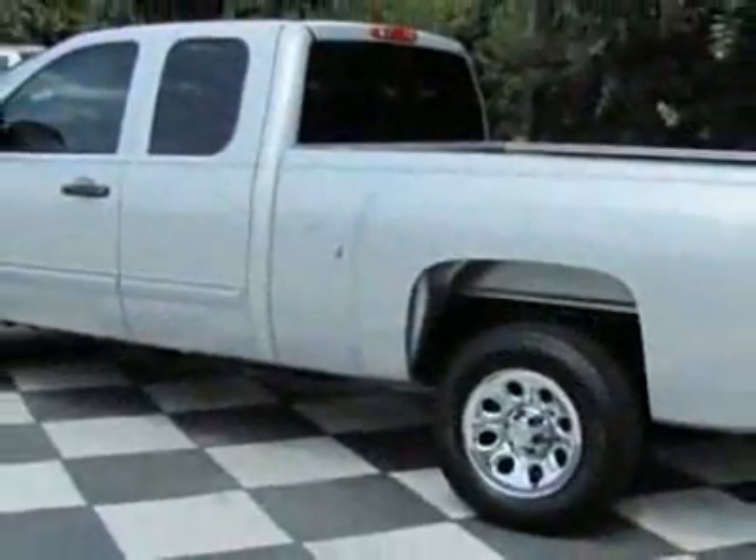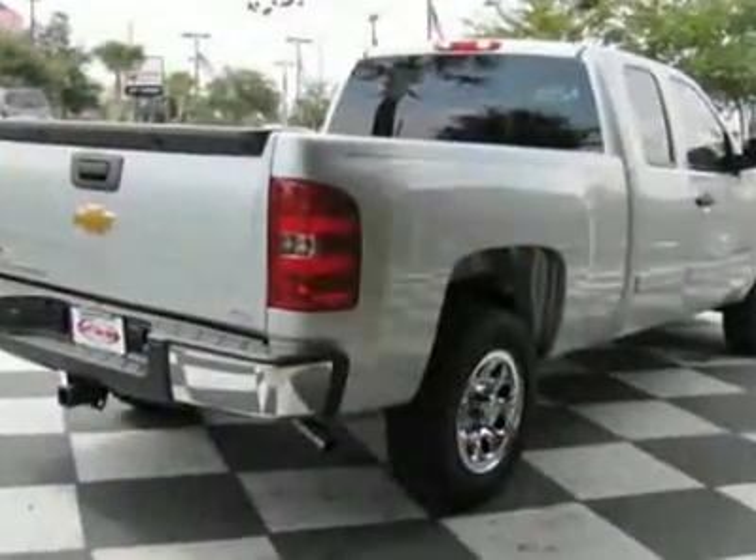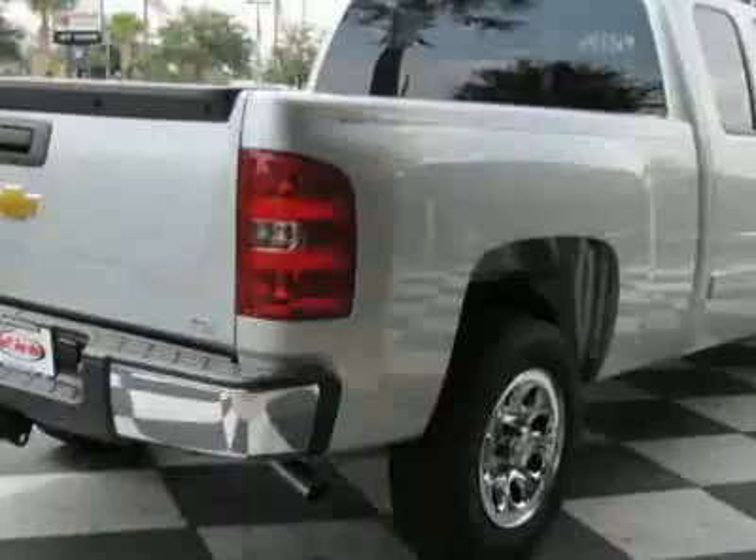This vehicle gets 14 miles per gallon in the city and 19 on the highway. The Silverado 1500 boasts an engine and has a 4-speed automatic transmission.